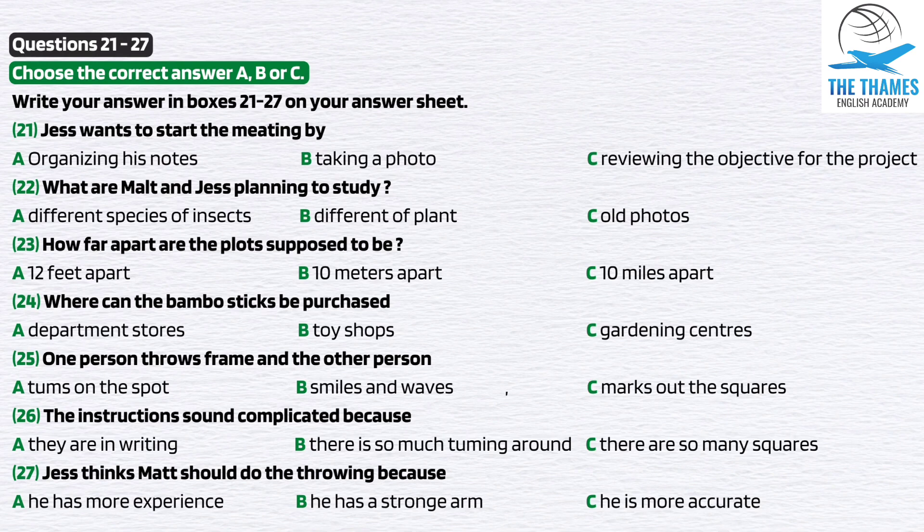You will hear a conversation between two students who will discuss a project they're working on together. Hey, Jess. Glad you could make it — we've got a lot to discuss. Hi, Matt. Sorry I'm a bit late. I did bring all my notes with me.